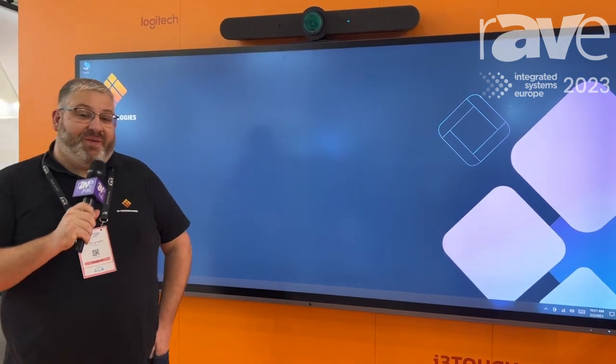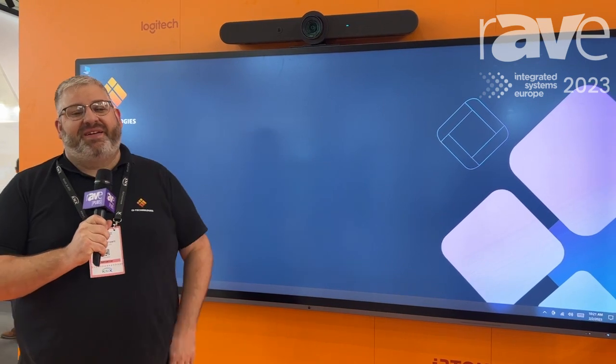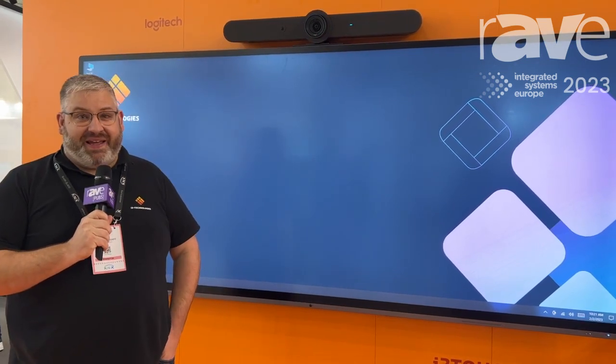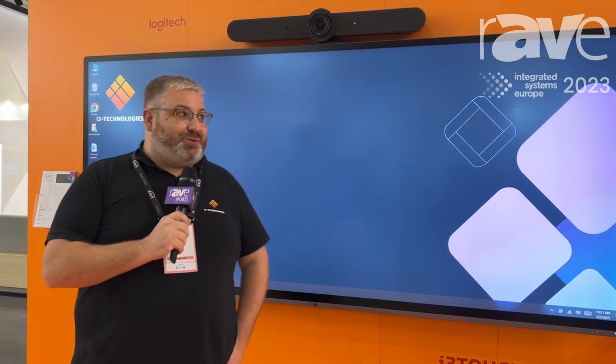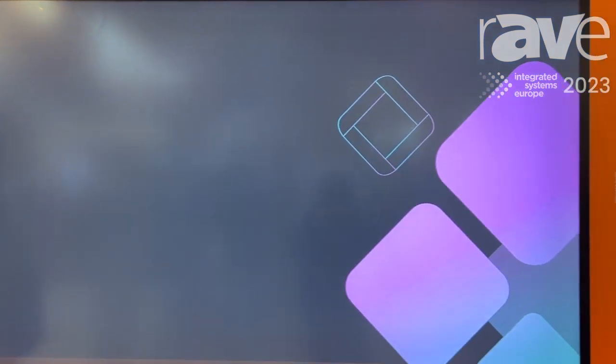Hi, it's Wayne Lampard from i3 Technologies and today I'm here to show and talk to you a little bit about our brand new touch display called the i3 Touch Ultra. This brand new product for i3 is the largest display we've ever manufactured. It's a 21 by 9, 105 inch collaboration display.